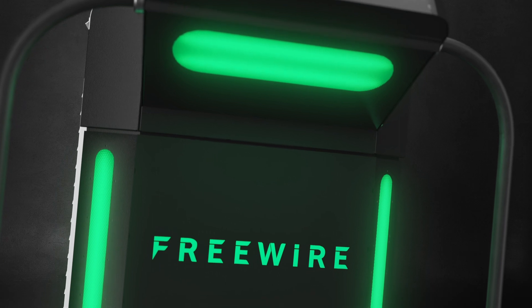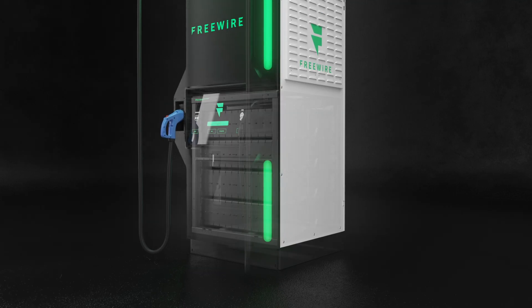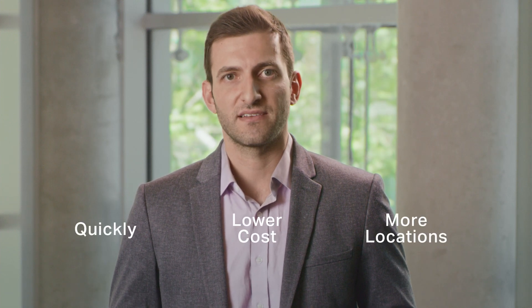The fully integrated charging technology that we've developed is really exciting. The uniqueness of the product is the embedded battery system. We can deploy our charging infrastructure quickly, at a lower cost, and in more locations than anyone else can. By leveraging seven years of development, multiple product launches, and long-standing support of our investors and customers alike, FreeWire will play an instrumental role in shaping the next generation of electrification.